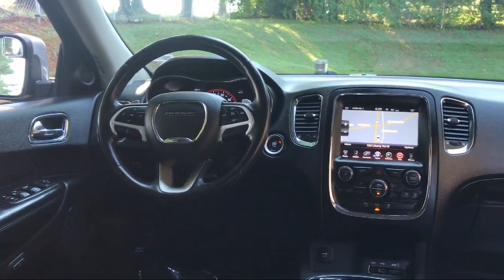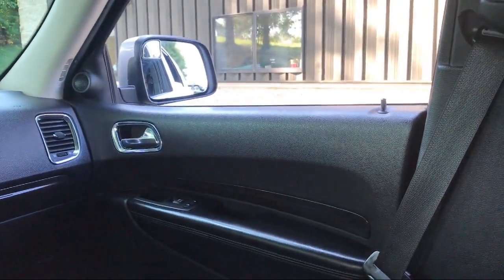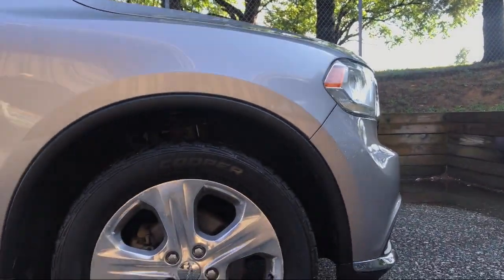Steering wheel controls with radio data system, six speaker audio system, remote keyless entry with integrated key transmitter, three 12 volt DC power outlets and one AC power outlet, fog lights, proximity key for doors and push button start, and has less than 90,000 miles on the odometer.